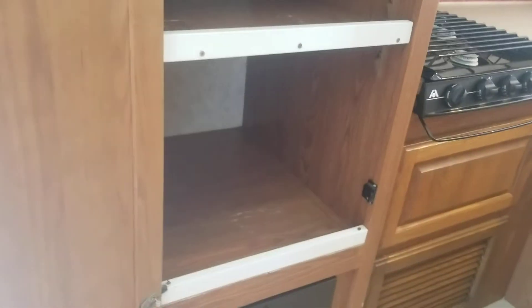Above that of course is your freezer — not an ice maker, but still got a freezer. Above that, almost too tall for me, a little bit of storage, and then to the right of it you've got your main pantry. A little bit of storage for the size of the unit.